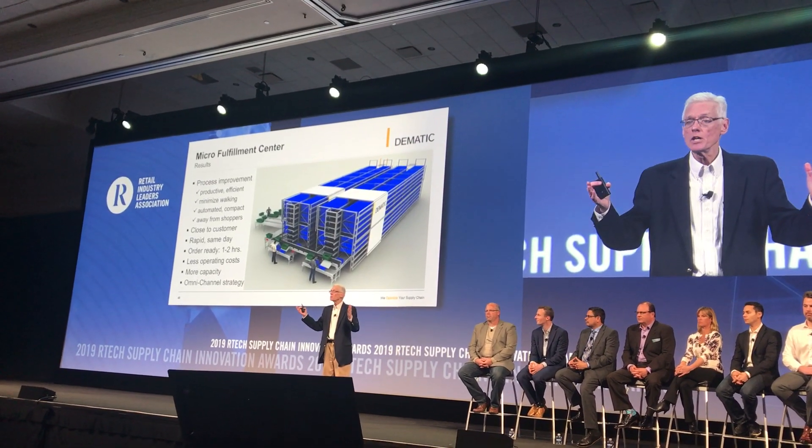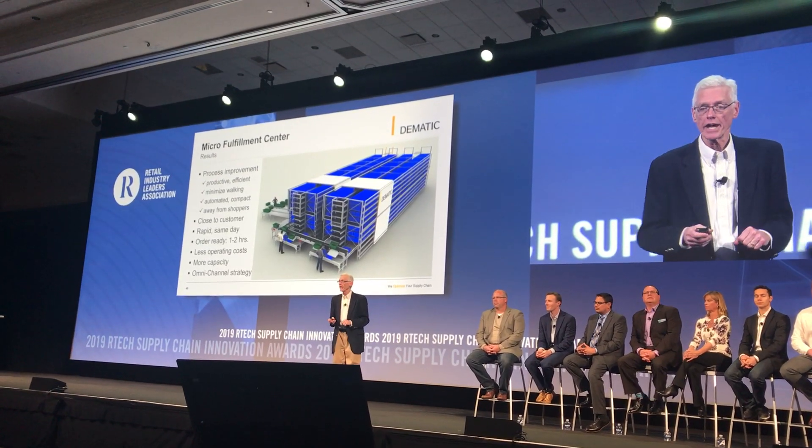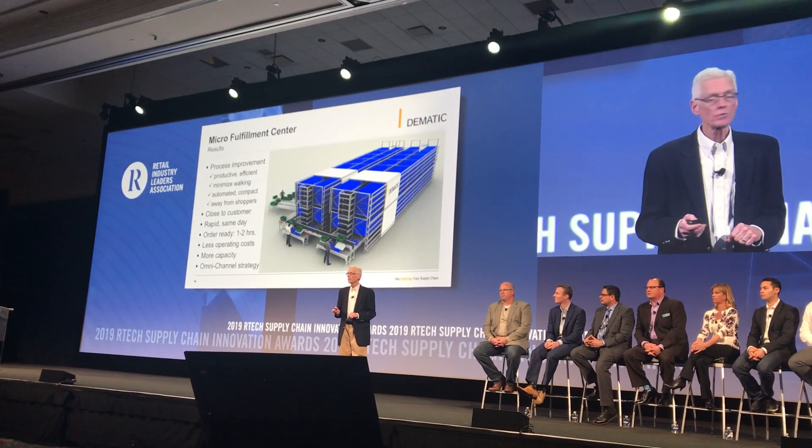So it's a powerful process improvement. It's close to your customer and it's ready to go today. Thank you very much.